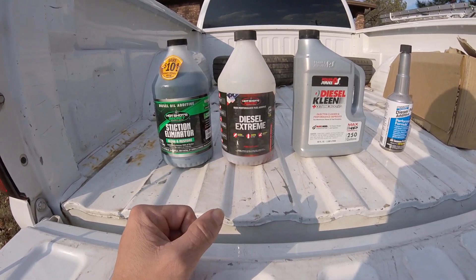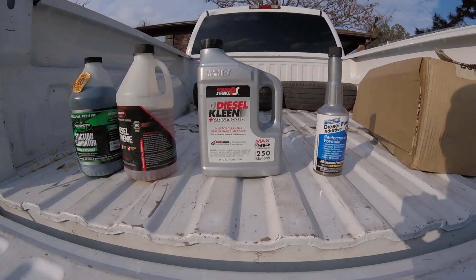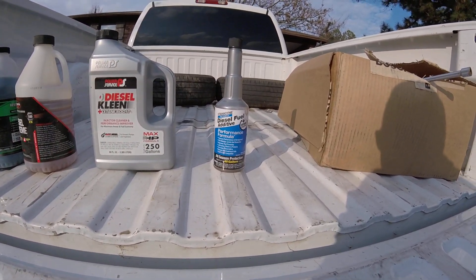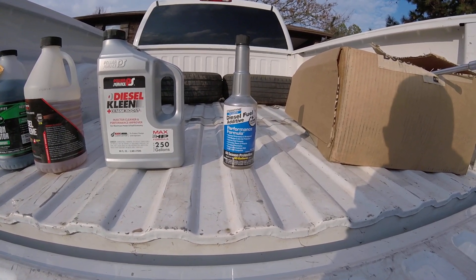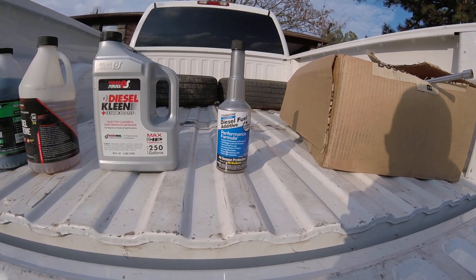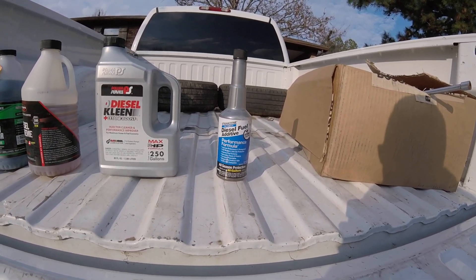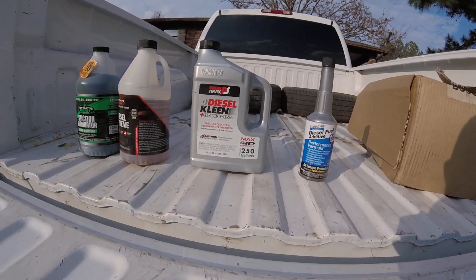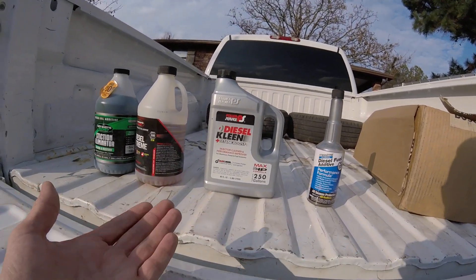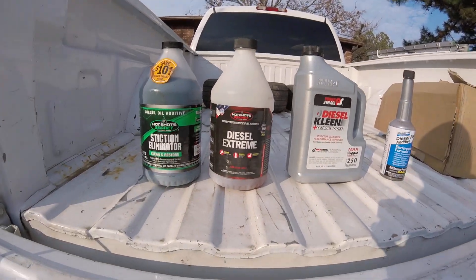In terms of treatment volume: the Diesel Extreme treats up to 160 gallons, the Diesel Clean treats up to 250 gallons, and the Stanadyne covers 60 gallons. The Stanadyne was a lot better overall performance-wise — I noticed fuel economy improving and less black smoke, it just seemed a little bit better. The Diesel Clean — I ended up using the entire bottle on a tank and a half and noticed really no improvements.